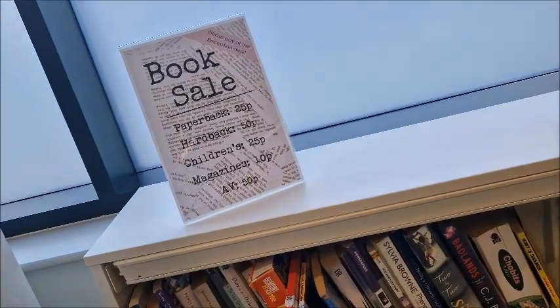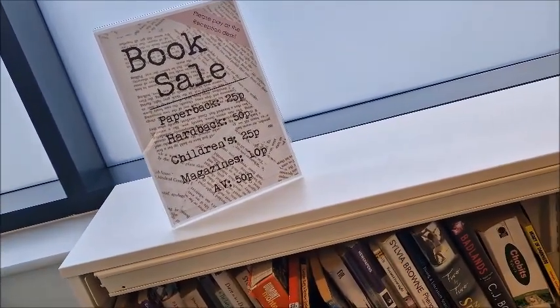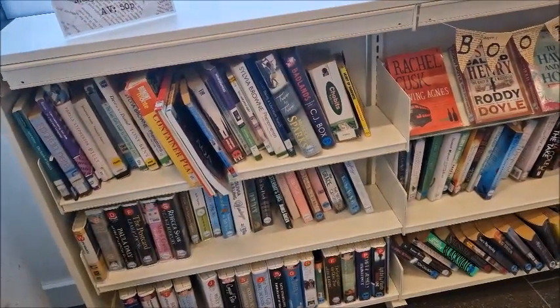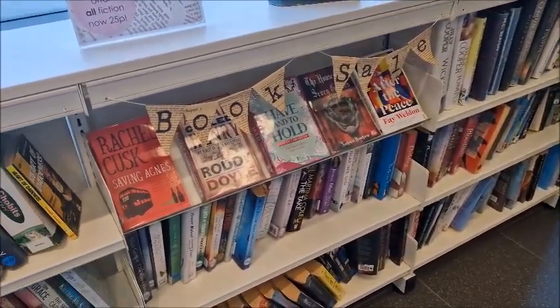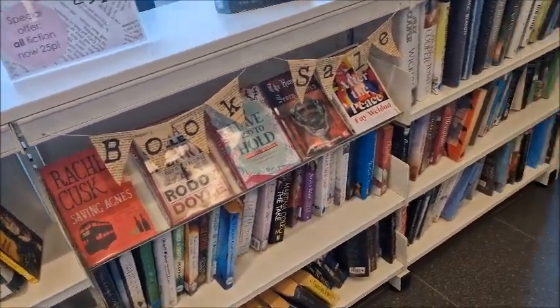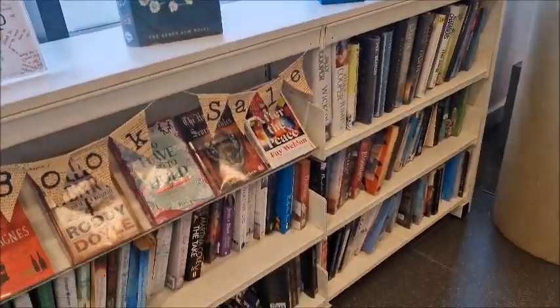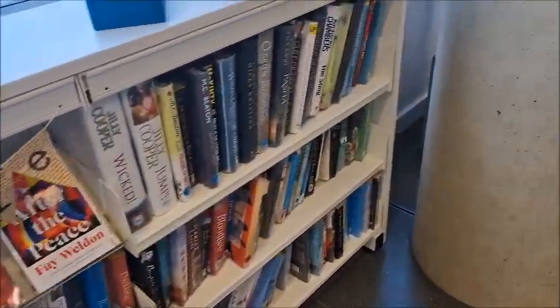So the prices are: paperbacks 25p, hardbacks 50p, children's 25p, magazines 10p. What a bargain! I've had some good books from here. What I also do is sometimes buy books from here — obviously really cheap — and then put them in the little free library which is around the corner from here.